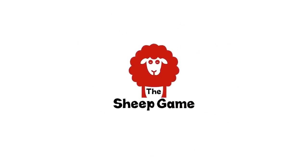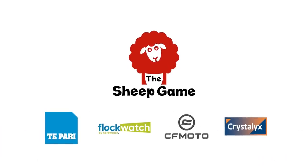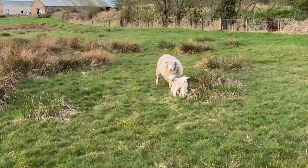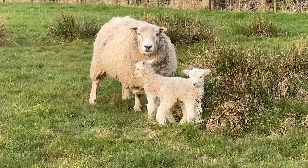Good morning sheep fans. Cammie's the name, sheep's the game. A glorious morning here in Ayrshire. It's about 10 degrees already and we're just checking up on our little lambs from yesterday. I am smitten with this breed of sheep.